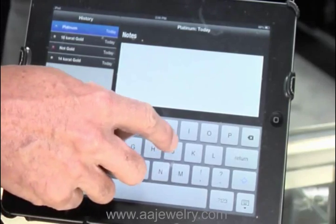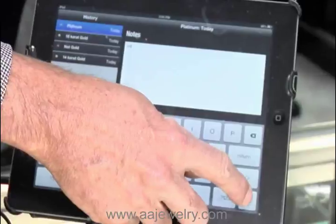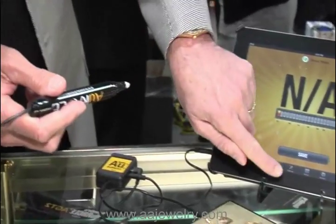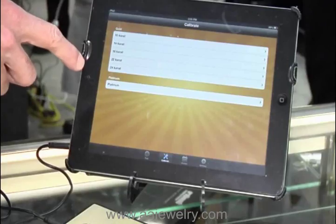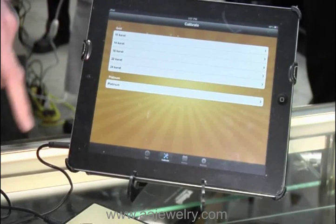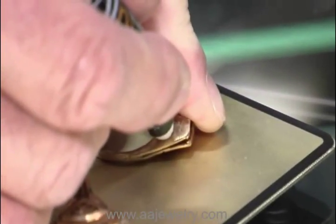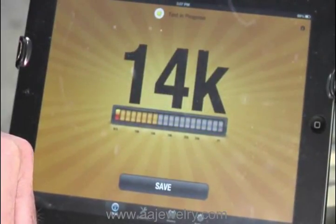We can save these test results. From here we can put in any notes we want about this particular piece that we just tested — we're going to show that we tested this at the JCK show. All of the history will remain in the device and you can download that as well. Now this process for using the device has very simple calibration. You can calibrate it with 10 karat, 14 karat, 18 karat, 22, 24 karat, or platinum. Let's calibrate it with 18 karat — touch the Pin Probe to the known 18 karat gold. The machine is calibrating itself automatically. Now that we've calibrated the device, begin testing.